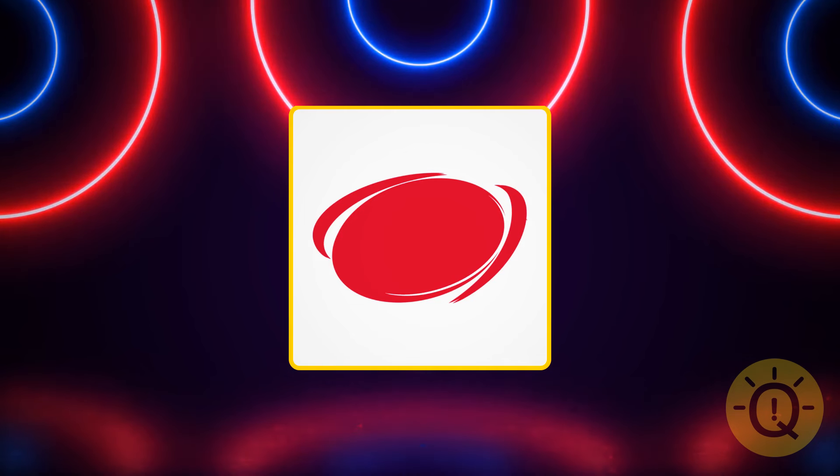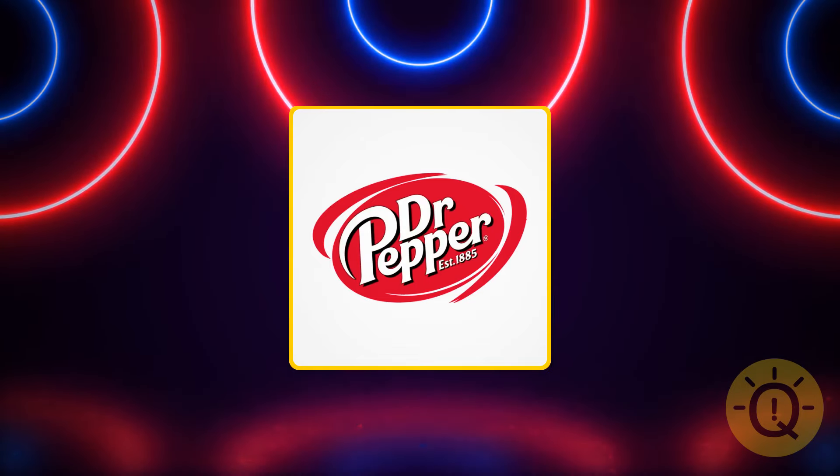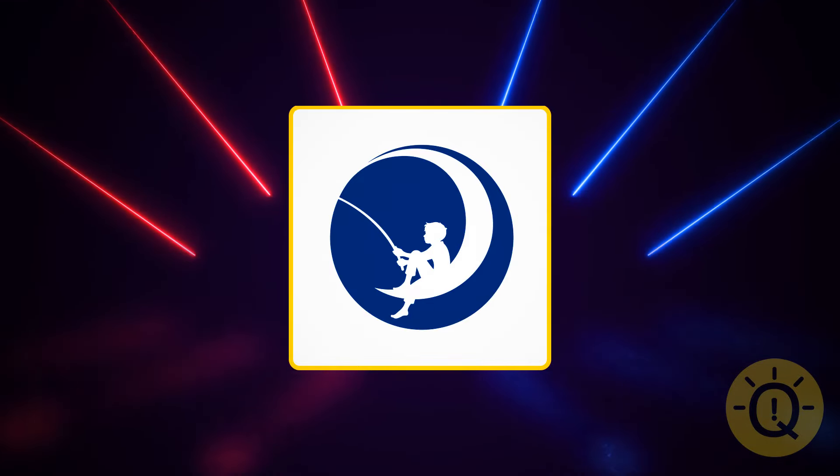This one is way harder to recognize, so I'll give you a hint — it's a soft drink too. It's Dr. Pepper, the sixth best-selling drink, going right after Sprite.